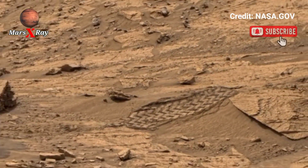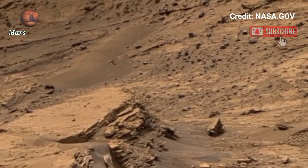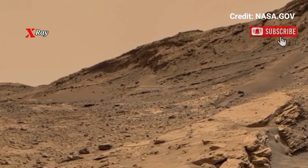More terrain mapping and 3D modeling are underway for future missions. Dear fans, please like and subscribe — thanks for watching.